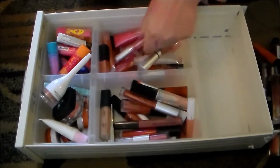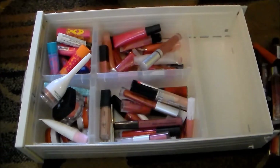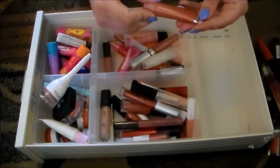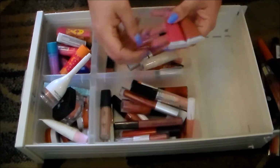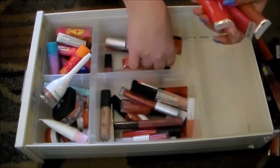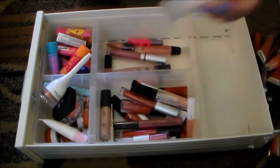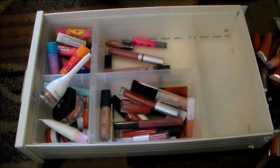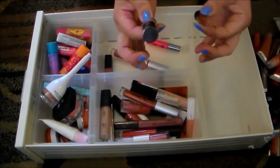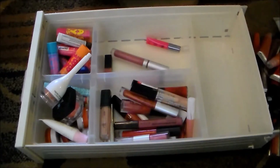This Wet n Wild Mega Slicks gloss is really nice because it's practically clear and goes with everything, so I'm holding on to that. Another ELF conditioning gloss — goodbye. These ELF super glossy lip shines are really nice but again I'm not a big fan of the squeezy tube applicator, so I'm getting rid of all of these. These ones here I like a little bit better because the tubes aren't quite as squishy, so I'm going to hold on to these.